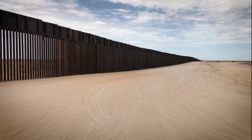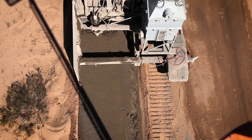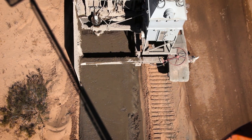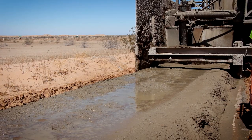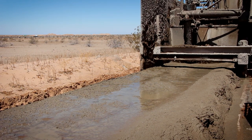De Wind's ability to construct the foundation of the border wall only inches from the boundary and in a continuous manner provides an expedited production rate and less equipment on site, helping our nation achieve the security we need.